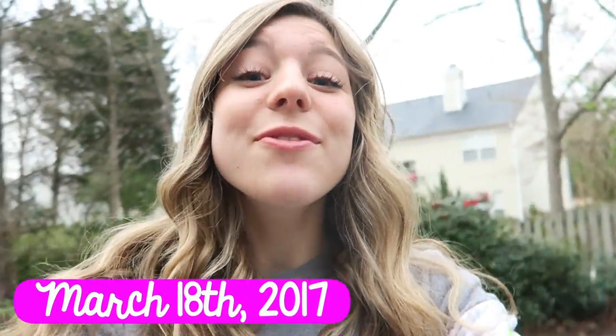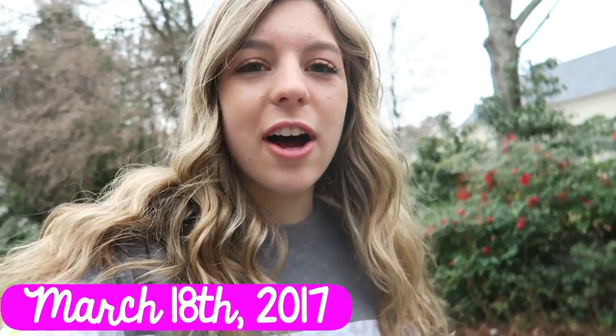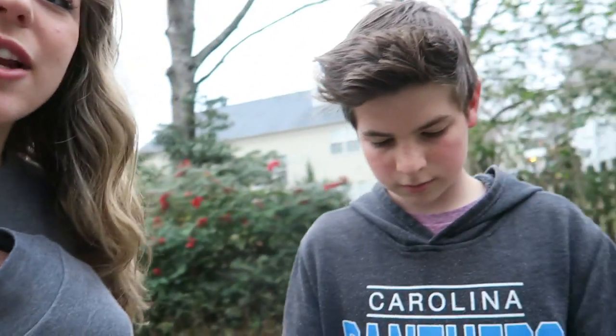Good morning guys and welcome to today's vlog. I'm starting off this vlog because we are on our way to the beach for spring break. I'm so excited. Are you excited Sam? I am very excited. I've been ready for spring break for like three months, so it's finally here and we're about to get in the car. We're gonna go get some breakfast for the road and I'll keep you updated. It should be fun.